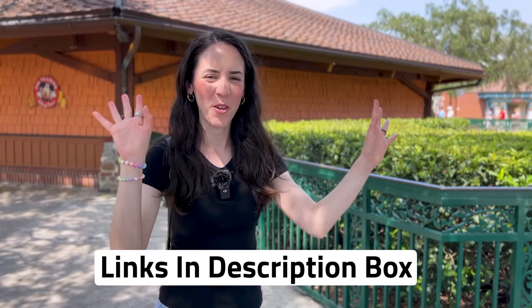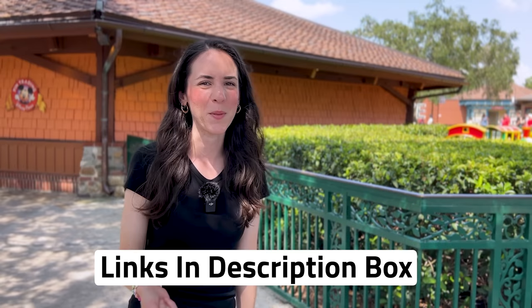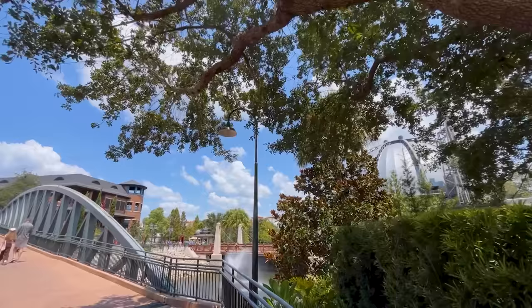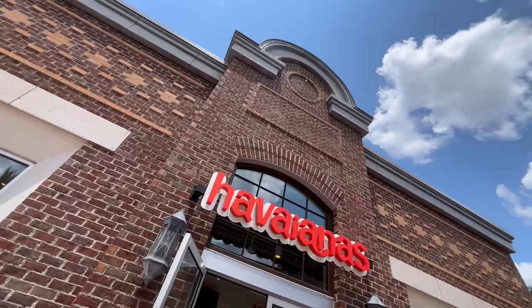By the way, any merch items shown in this video are also available to shop online on shopdisney.com or other brands — links are down below. It is an affiliate link so I do receive a small commission, but you are not charged more or less. It simply helps the channel. Another way to support is by hitting that like button and subscribing — it's completely free. Speaking of hot summer weather, let's check out the Habayana store!